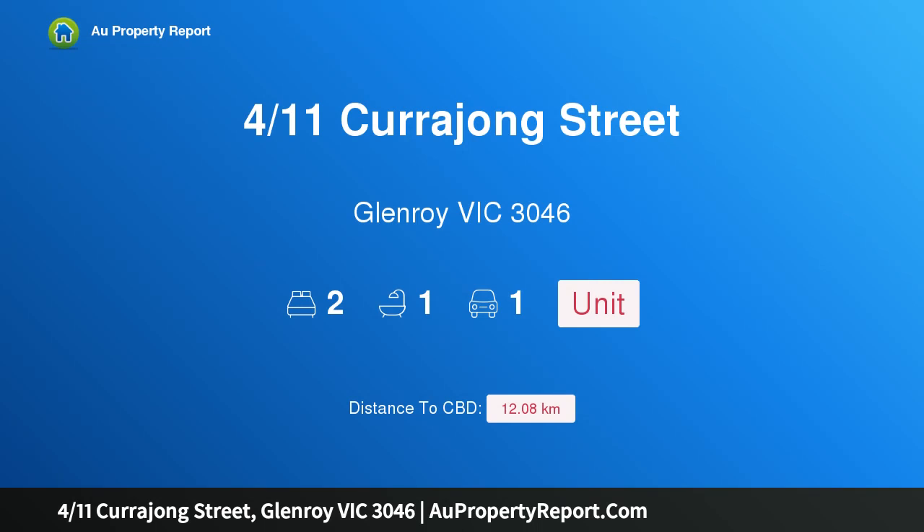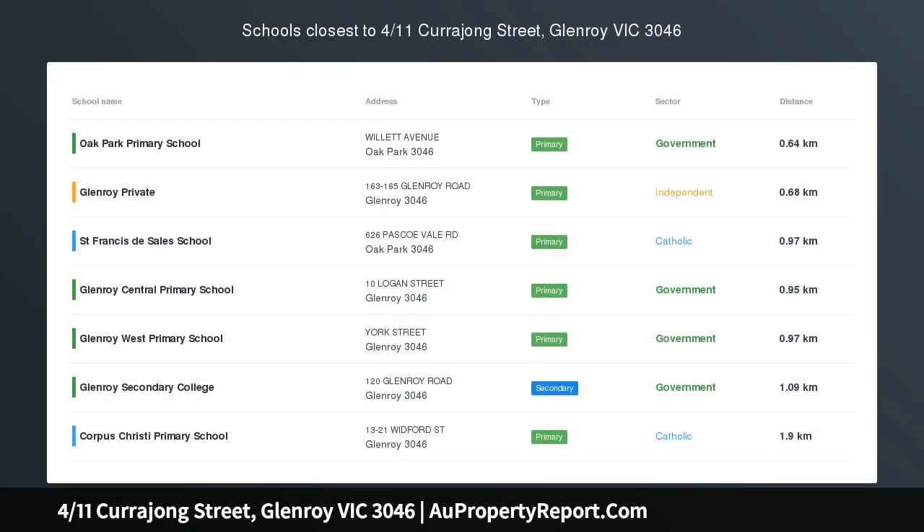Hi, I am glad to introduce property 411 Currajong Street, Glenroy, Victoria, 3046.